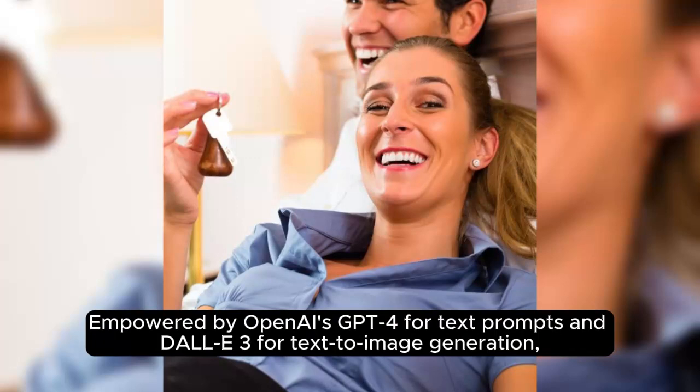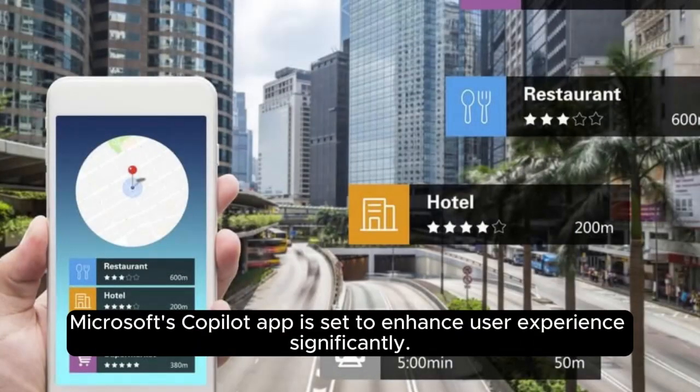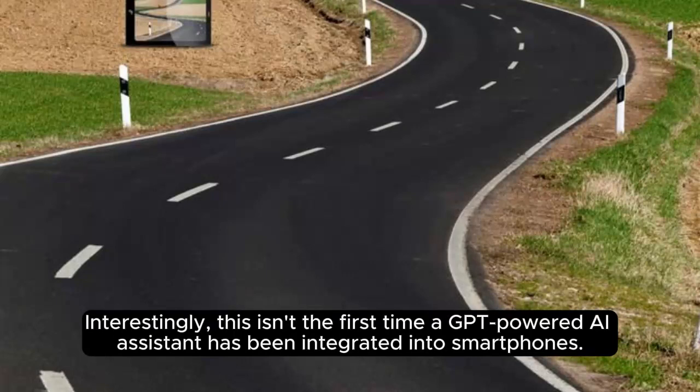Powered by OpenAI's GPT-4 for text prompts and DALL-E 3 for text-to-image generation, Microsoft's Copilot app is set to enhance user experience significantly. Interestingly, this isn't the first time a GPT-powered AI assistant has been integrated into smartphones.